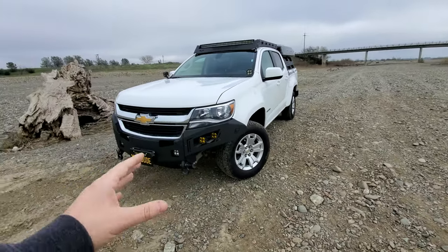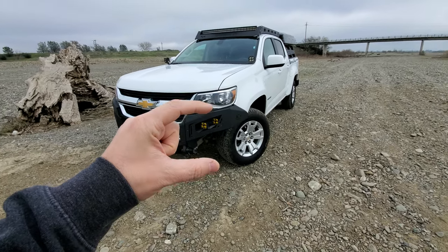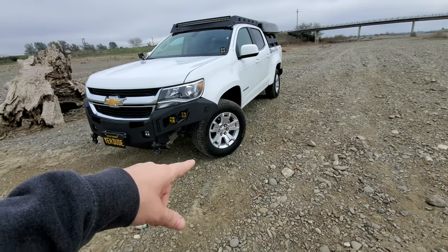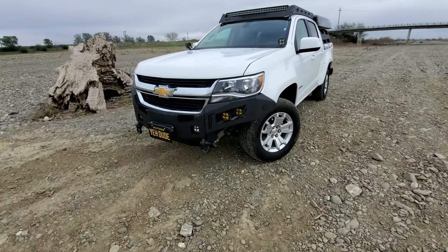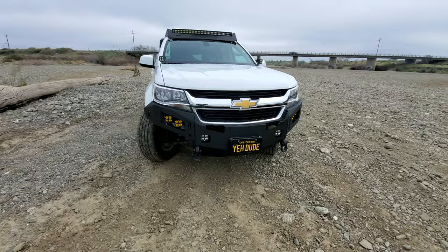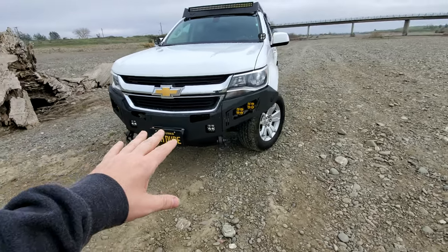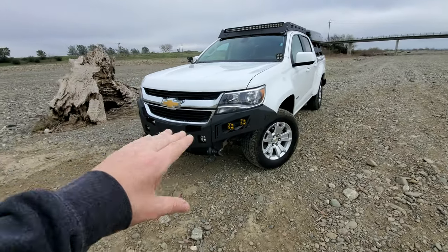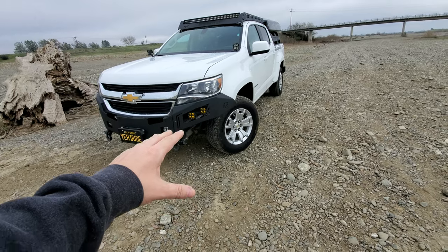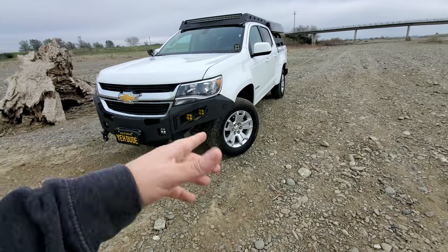The next thing we needed was something that every Colorado owner seems to go through — the air dam on the front bumper. When this truck was stock I don't think we could get over a rock this big without touching it. So we went with this bumper from Chassis Unlimited — this is the Octane series. This bumper gets mixed reviews because it is so extreme; you can see how much is cut out. It's a unique look — on a stock Colorado it looks a little out of place, but once you put a lift and tires on there it makes the truck look like it has a way bigger lift than it does.